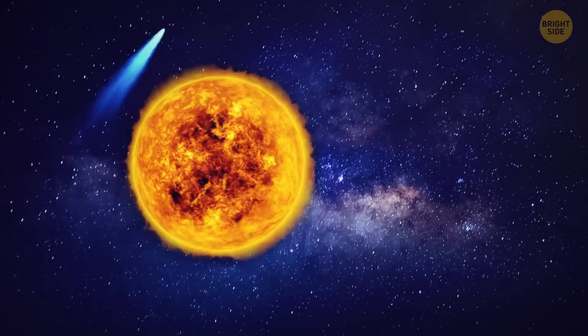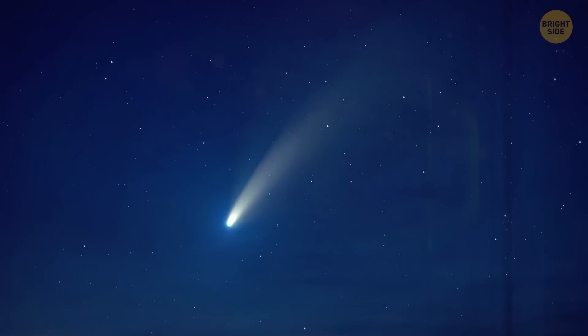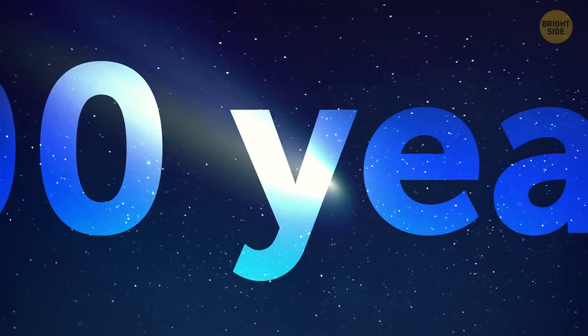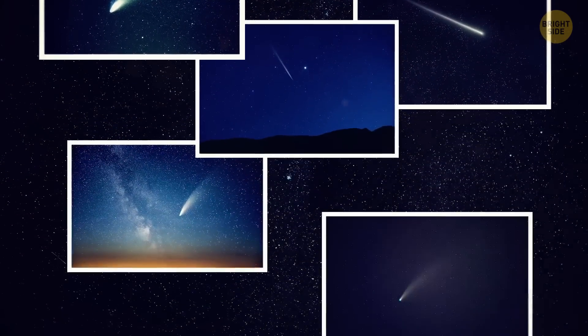It's a long-period comet, which means it takes hundreds of years to orbit the Sun. The last time it visited was about 17,000 years ago, and now its orbital period has increased to 70,000 years. But there are other comets that will brighten our days and nights.